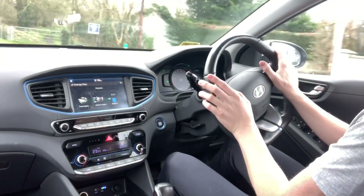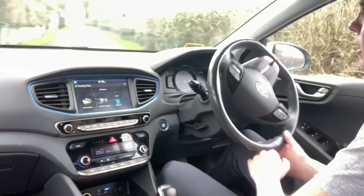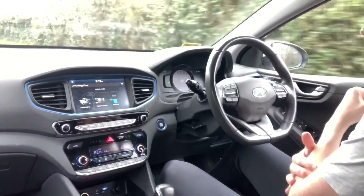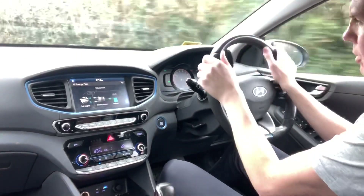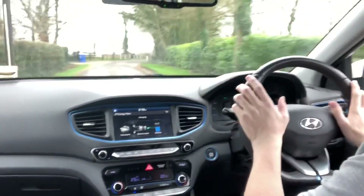Driving these cars - they cruise nicely on the motorway, deadly in around town because of that automatic gearbox, and that creeping, silent mode with the battery setup in the hybrid. But on a road like this, in the country, it's just a nice car to drive.